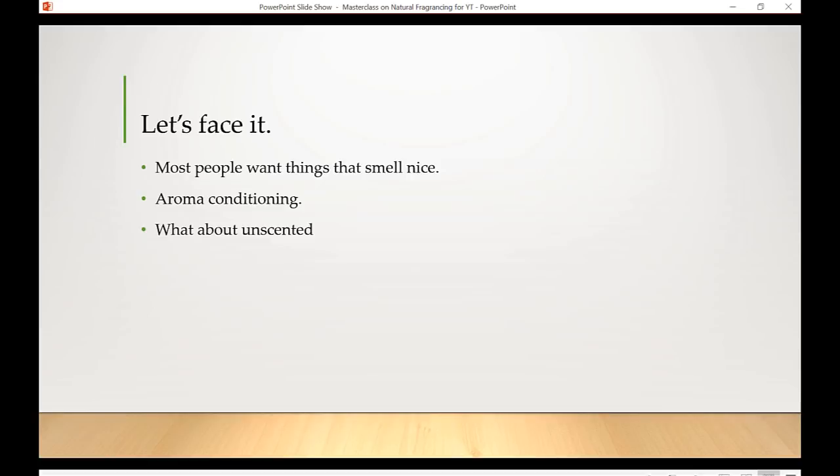Fake fragrances are extremely toxic. One ingredient found in them is BPA — you can't sell plastic baby bottles with BPA in the USA, yet you're allowed to make a lotion with a synthetic fragrance containing BPA. Synthetic fragrances can have almost 200 lab-synthesized compounds just to create one smell, and many are serious hormone disruptors linked to infertility, cancer, and diabetes.